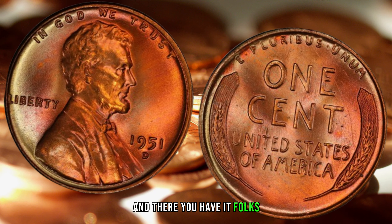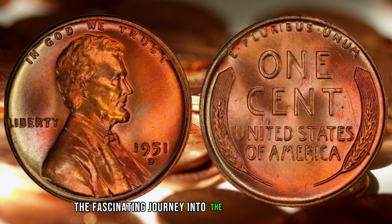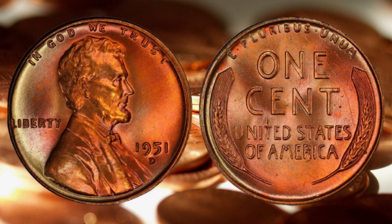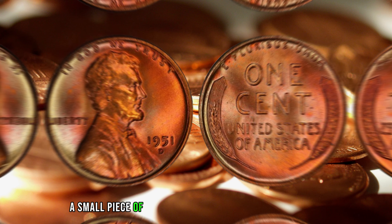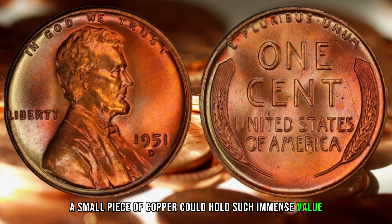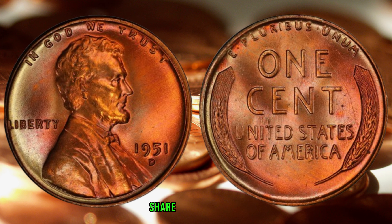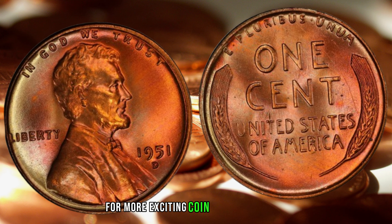And there you have it, folks — the fascinating journey into the world of the 1951 D-mint mark Lincoln Wheat Penny. Who would have thought that a small piece of copper could hold such immense value? If you enjoyed this video, don't forget to like, share, and subscribe for more exciting coin-related content.